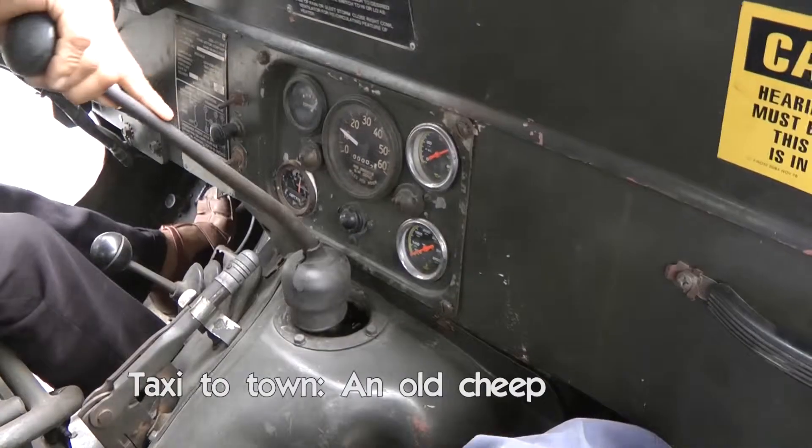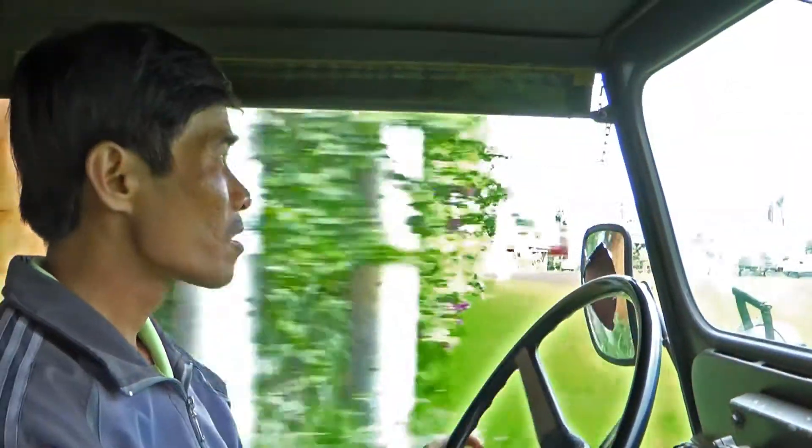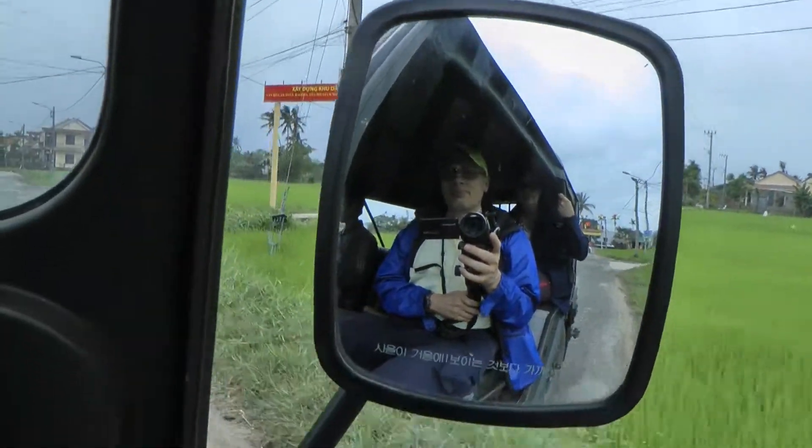Our last destination in the middle of Vietnam is Hoi An. This old jeep drives us from Hotel Hoi An Cic to the center of the town.